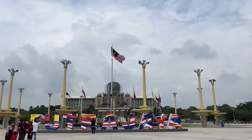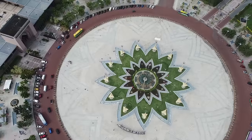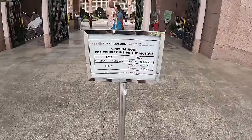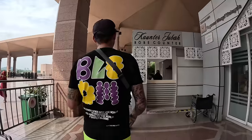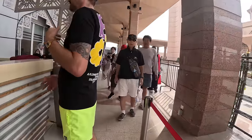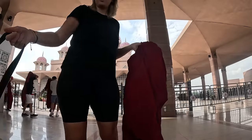Looks like Rhianne's got some fans! They asked us to scan something at the entrance. We've been given a couple of robes to wear inside.